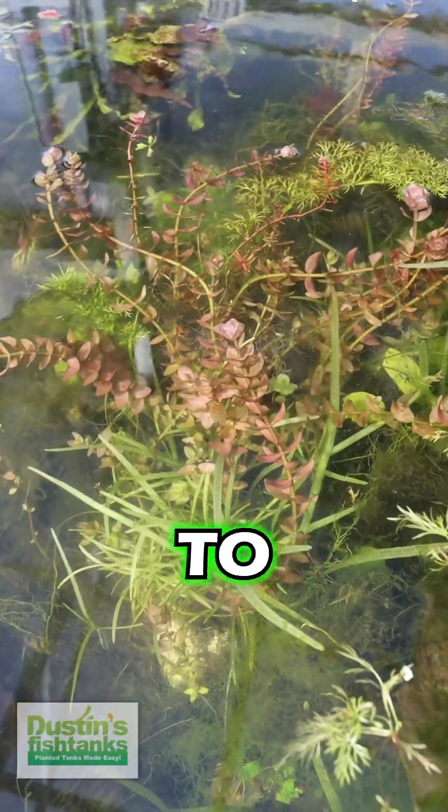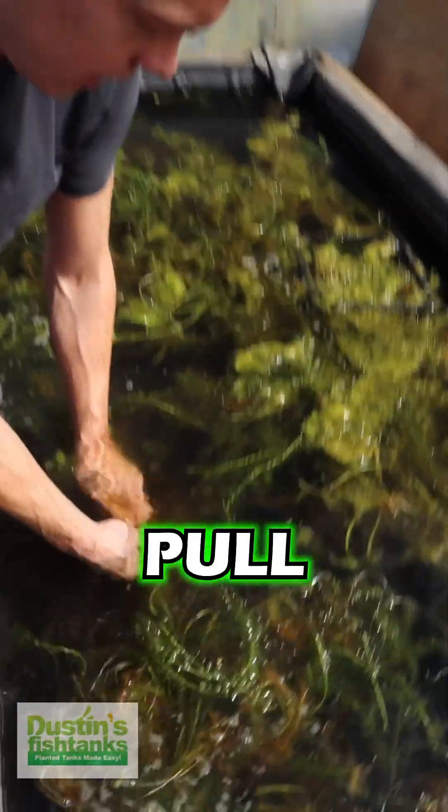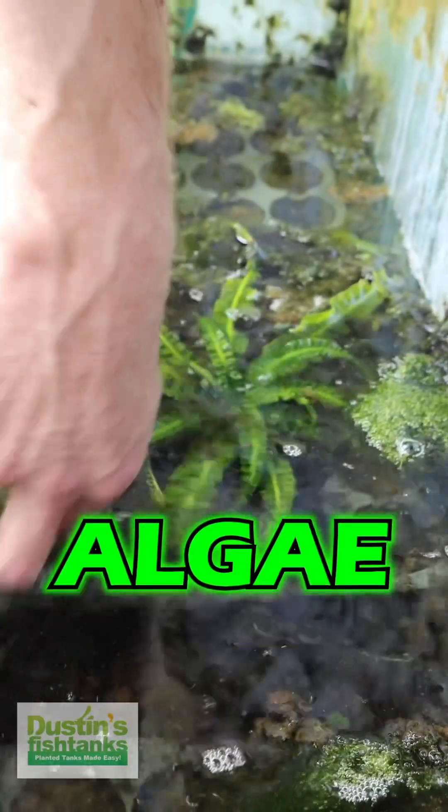Where do we pull the biggest plants that we want to start potting? The algae-covered basin is where we pull the best Vallisneria, the best Anacharis, and the best algae-covered fish.